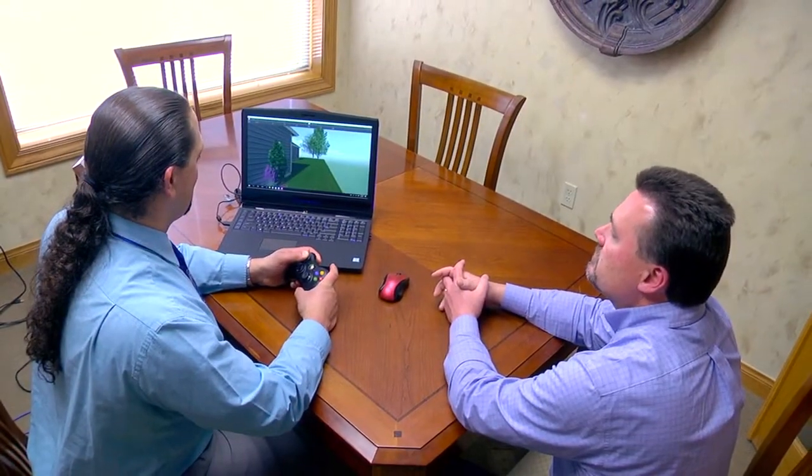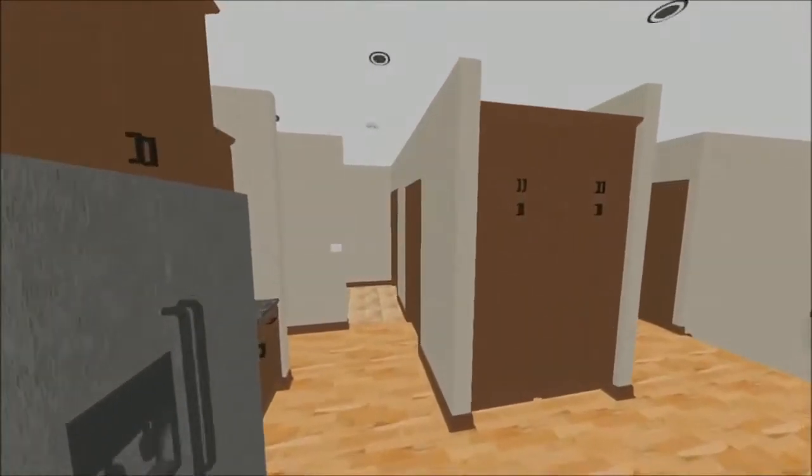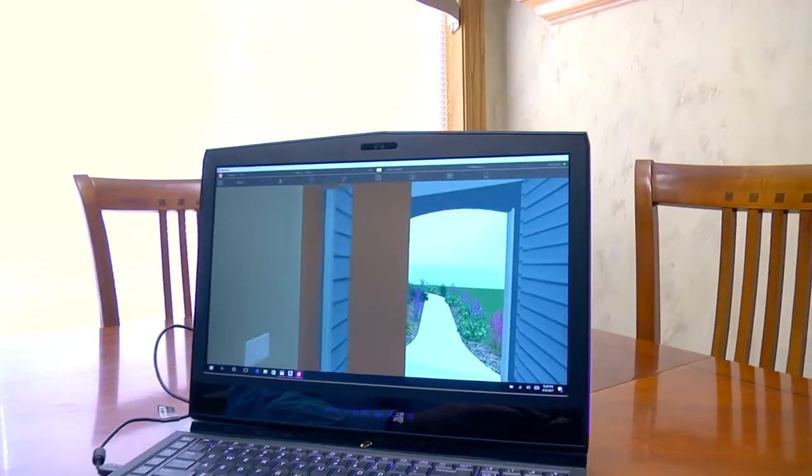During the design process, we can make changes with the client live on the spot while they watch. Say they want to see how their boat will fit in the garage or how much prep space they have in their kitchen — we can do that. They can even walk around the outside of the home to see how it will look when it is done.